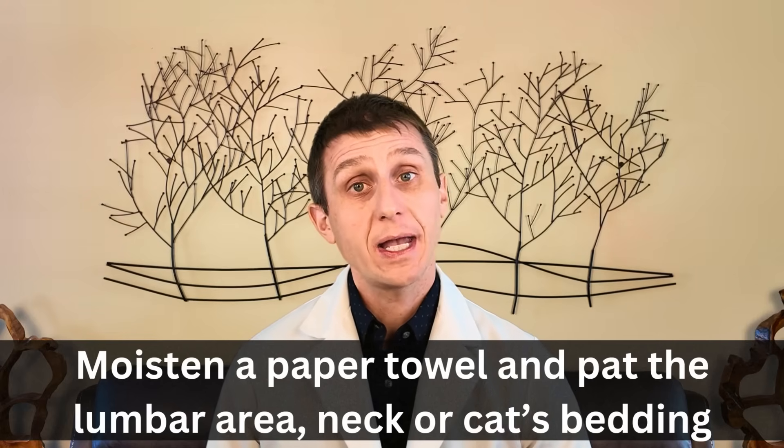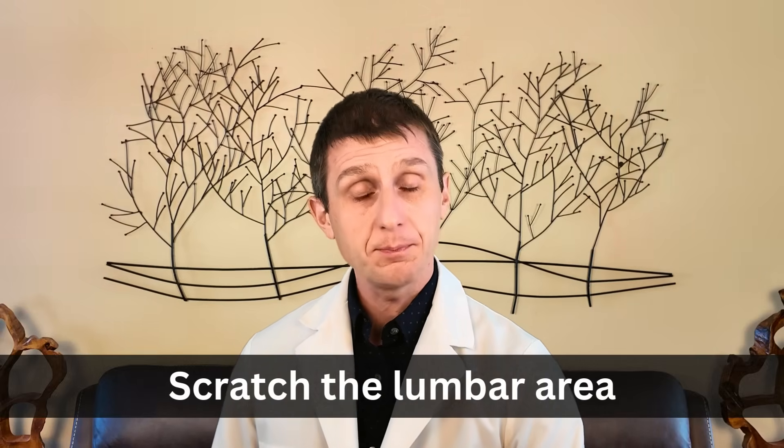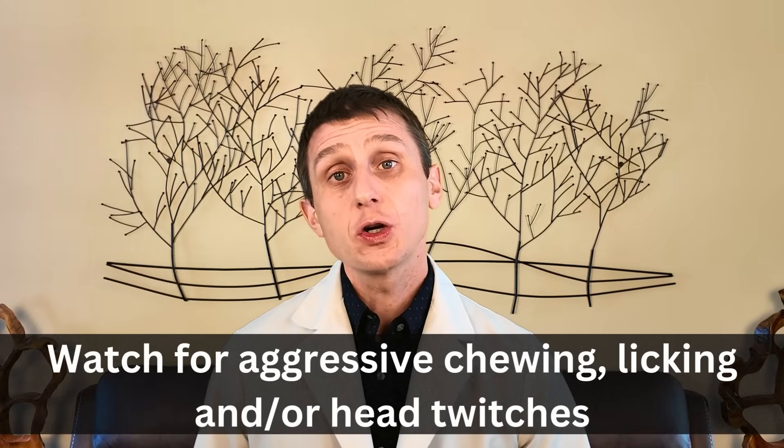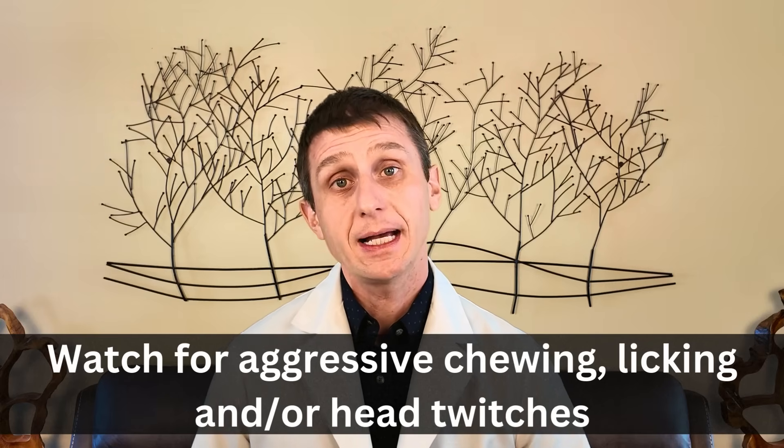Another way is to moisten a paper towel and pat your cat in these locations or in areas where your cat spends a lot of time sleeping. If you notice rusty brown specks on the paper towel, you just diagnosed fleas. A third way I diagnose fleas is to scratch a cat in their lumbar area and watch what happens with their head. If a cat starts to lick or chew the air or have weird head twitches, this is another characteristic that your cat has fleas. I generally don't use flea combs because these other techniques work and it's hard to catch a flea.